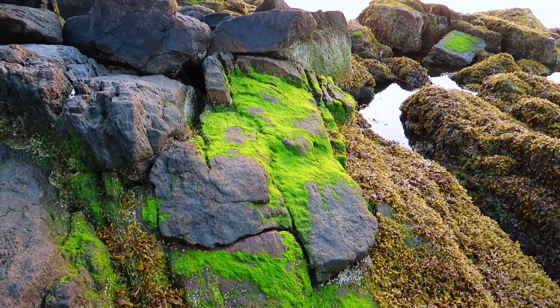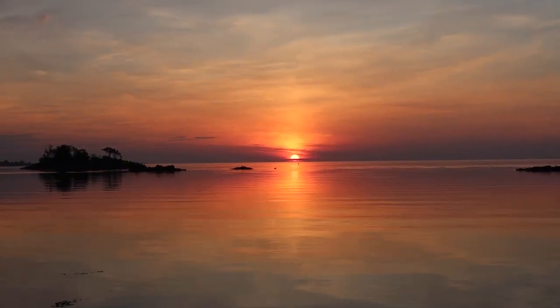On the rocks there's this really brilliant green algae. So I snuck down the rocks — very slippery, didn't kill myself — to try to capture this green algae as a foreground, and the rising sun as a background. And it's coming out pretty well.